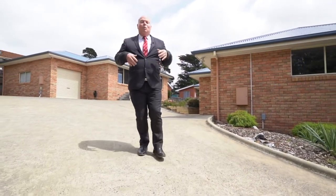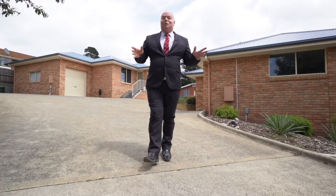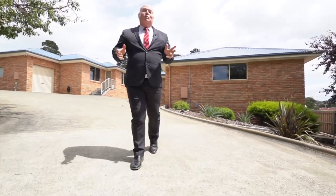So as you can see, this one is going to be really popular with investors or first home buyers. All you have to do with this one is just add you. So book for a private inspection today and come and see this wonderful home.